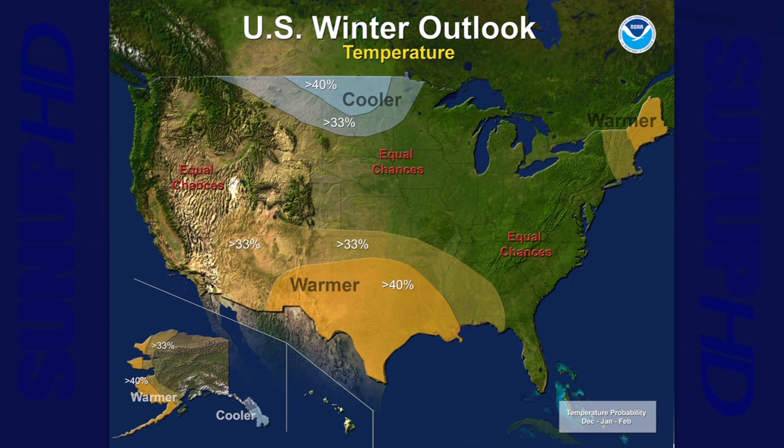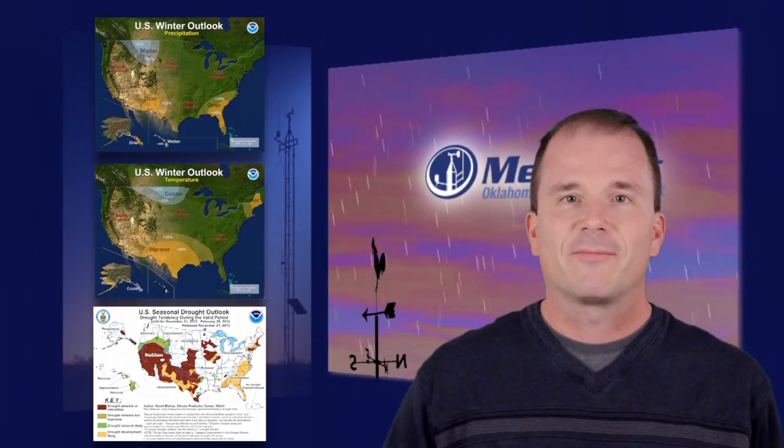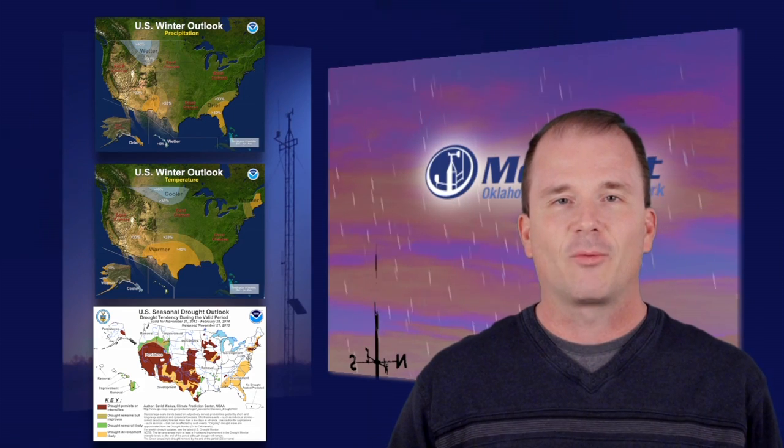Finally, what does the Climate Prediction Center see coming for the drought situation in Oklahoma, especially western Oklahoma? Looking from now through the end of February, they see that drought persisting and even intensifying and developing in parts where there's currently no drought across western Oklahoma. That's not good news for folks who have been mired in drought for more than three years, but unfortunately that's what the Climate Prediction Center sees. We can hold our hopes that we actually see some relief this winter. That's it for this time — we'll see you next time on the Mesonet Weather Report.